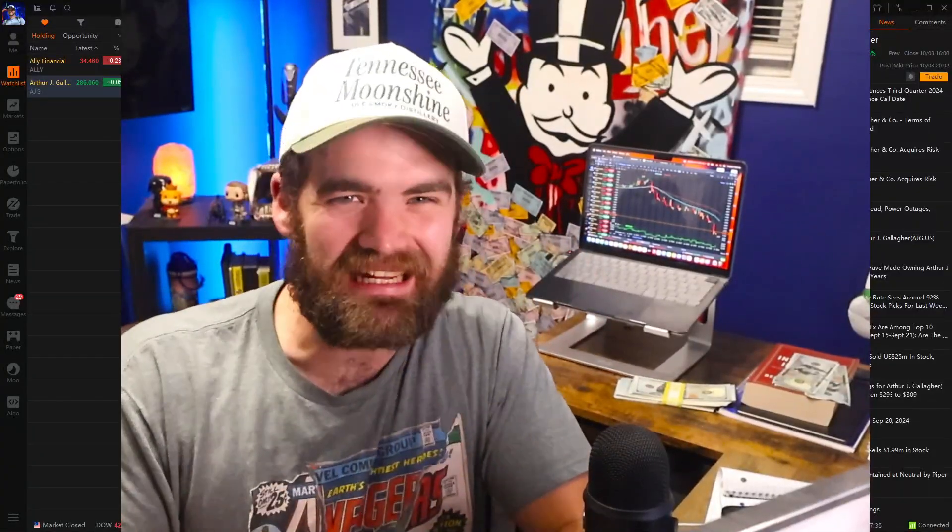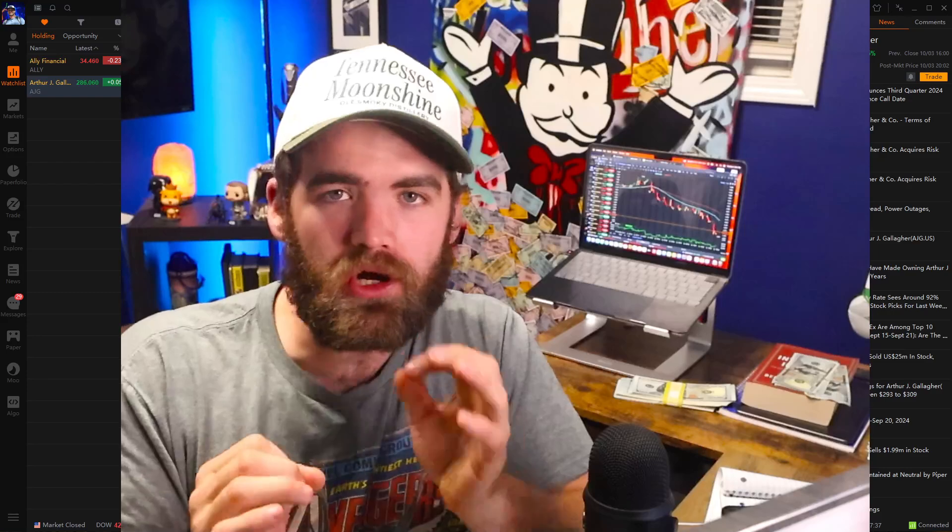Hey guys, it's Carter. Welcome back to the channel. Hope you guys are all having a fantastic day today. Now in today's video, we are going to be talking about how to level up your trading.